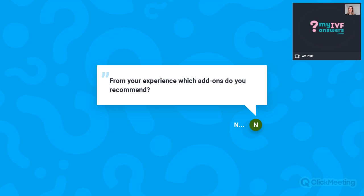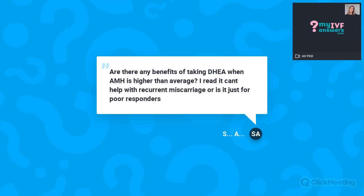Next question: Are there any benefits of taking DHEA when AMH is higher than average? I read it can help with recurrent miscarriage, or is it just for poor responders? Hi Stephanie. As far as I'm concerned, DHEA would only be indicated for patients with low ovarian reserve. I am not aware of any reliable published data in reproductive medicine stating that DHEA can help with recurrent miscarriage. I would not recommend taking it for that purpose.